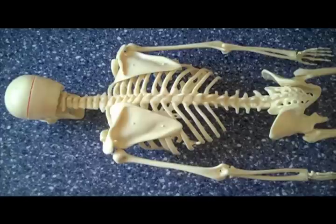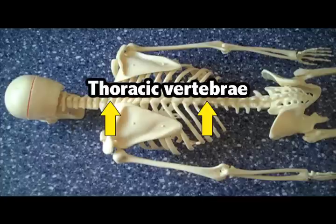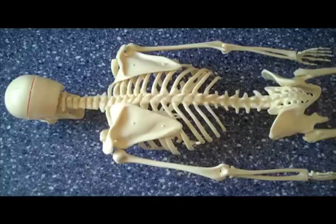What is your vertebral column? It's basically your backbone. It's divided into 5 parts and it is composed of 26 bones. The parts of the vertebral column are as follows: the cervical vertebrae, the thoracic vertebrae, the lumbar vertebrae, the sacrum, and the coccyx. Let's take a look at them individually.